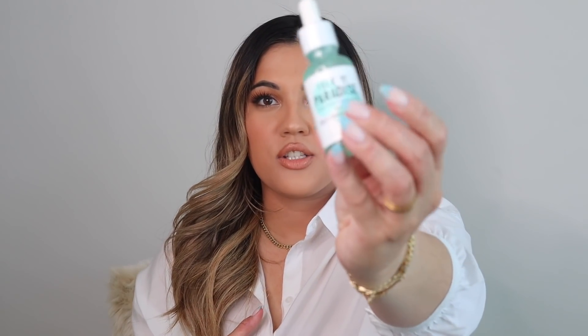Another restock of mine is the Isle of Paradise Self Tanning Drops for face and body. I put a couple drops into whatever moisturizer I'm using and it gives your face a really nice natural glow. I swear by these — I'm pretty sure I mentioned this in my last Sephora Spring Event haul.